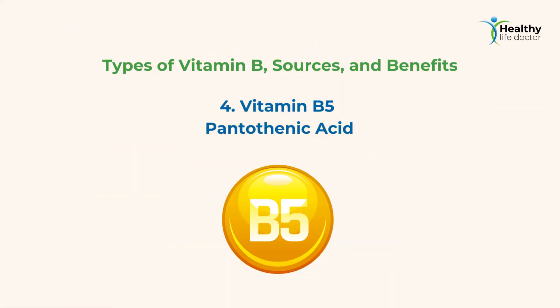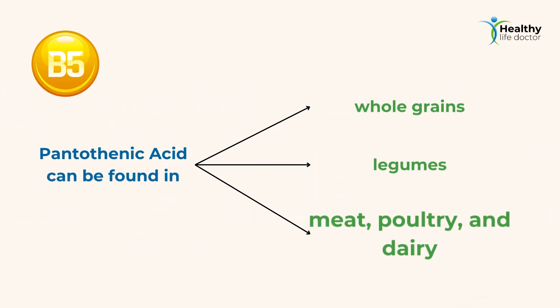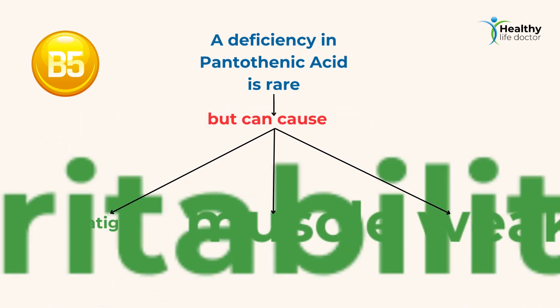4. Vitamin B5 — Pantothenic acid. Pantothenic acid is essential for energy production, hormone synthesis, and the breakdown of fats and carbohydrates. It can be found in whole grains, legumes, and animal products like meat, poultry, and dairy. A deficiency in pantothenic acid is rare but can cause fatigue, irritability, and muscle weakness.